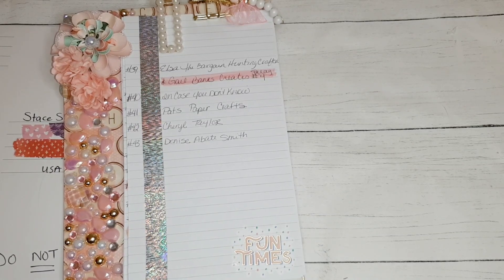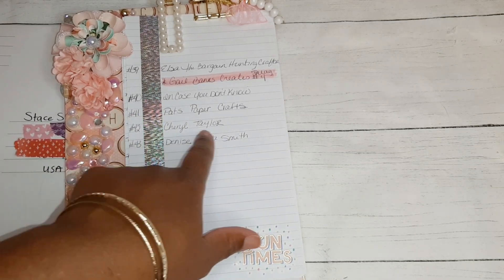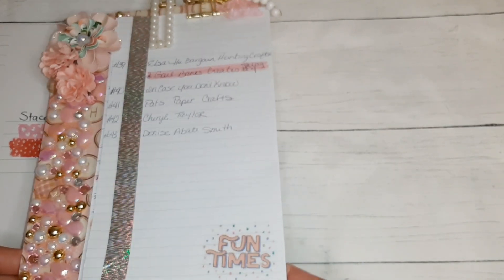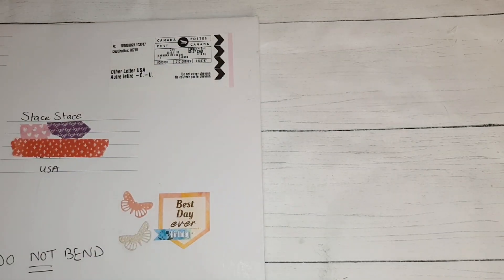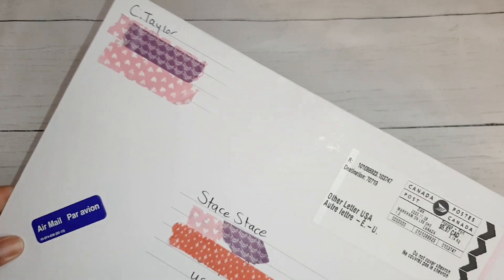Hi you guys and welcome back. I hope everyone is having a fabulous Thanksgiving weekend. Even though the VIP birthday celebration challenge is over and I've already done the drawing and issued the prize, I do still have a few more entries I'd like to enter. You guys saw number 42 Cheryl Taylor and number 43 Denise Smith already made the VIP list, and I have another one that came in as well. Let's roll out the red carpet for another entry.